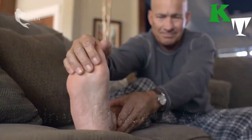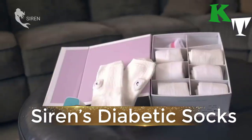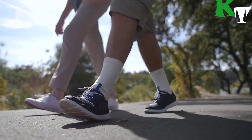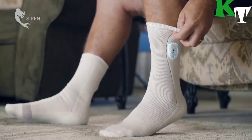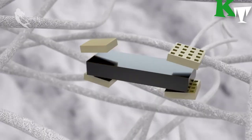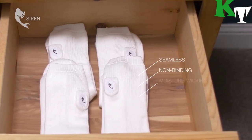Number two: meet Siren Diabetic Socks. Diabetics often lack sensitivity in their feet, which means they may not know when foot ulcers are forming. If such ulcers do form and get infected, amputations are sometimes required. The sensor-equipped Siren Diabetic Sock, however, is designed to help keep that from happening. Made from what the company calls Neurofabric, each sock has multiple micro-sensors woven into the material.